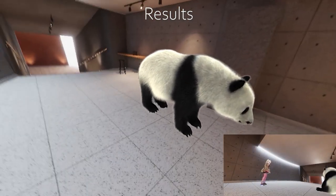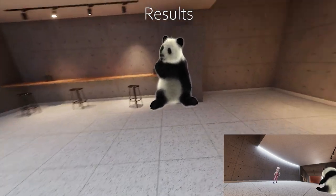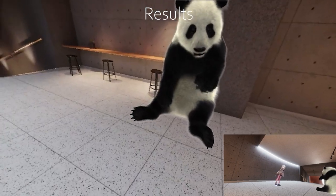Our first demo shows a scenario where the user is able to view a vivid virtual panda in a VR headset in real time. We can clearly see the fur of our neural panda in this video clip.